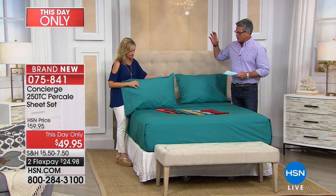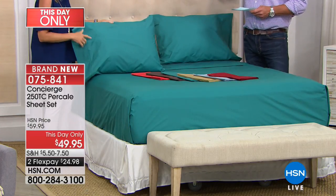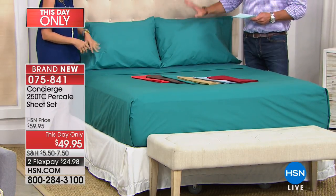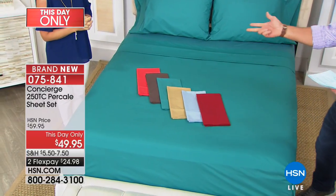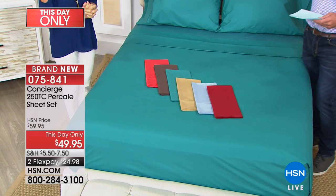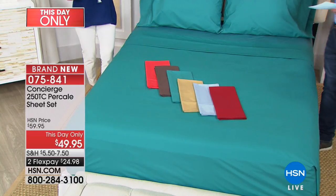They launder well, they feel like they've been washed a thousand times. We have great colors that'll transition right through the summer into fall. You get everything you need — the flat, the fitted, the pillowcases. We still have every size: twin, full, queen, king, and California king.